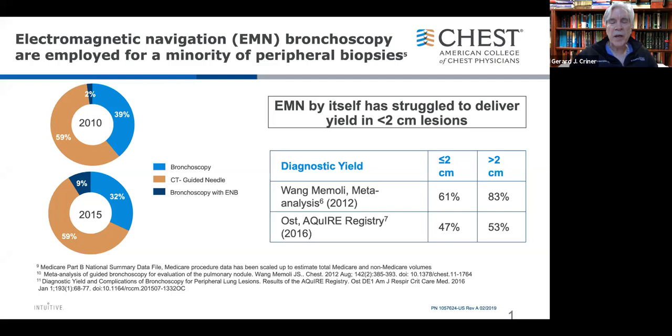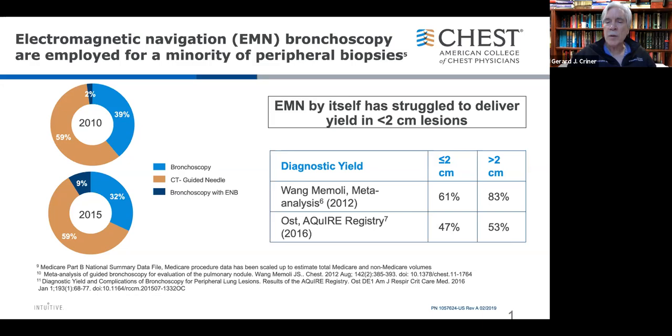EMN-guided bronchoscopy has quadrupled from 2% to 9%, but hasn't reduced the need for CT-guided biopsy. In meta-analysis by Wayne Namoli, yields are 61 to 83% based on lesion size for skilled users. But in the ACQUIRE registry — a broader group of practitioners — yields are much lower: 47% for lesions less than 2 centimeters, 53% for greater than 2 centimeters. This raises the question: do we have technology that more practitioners can use to treat patients closer to home in their community?